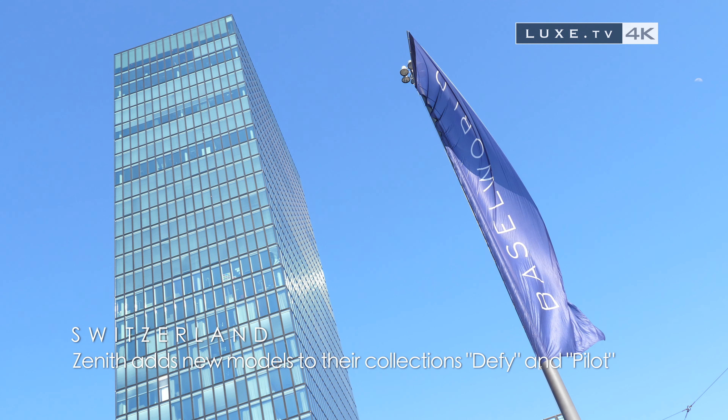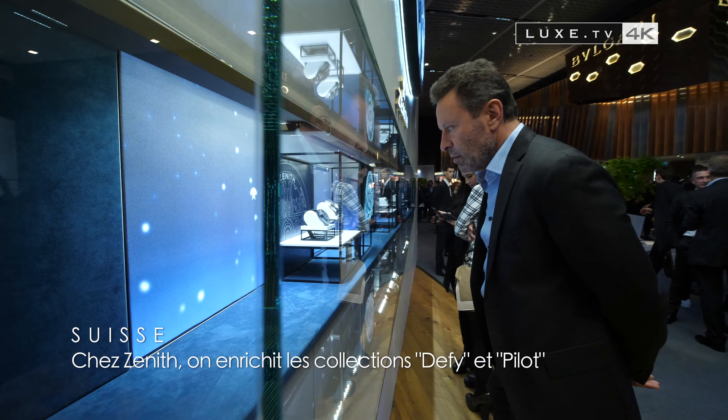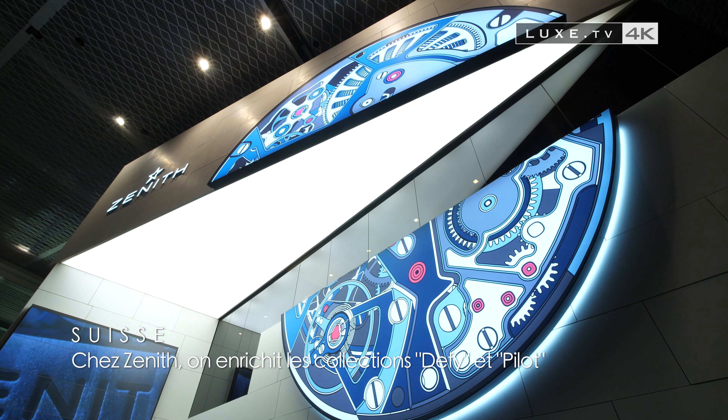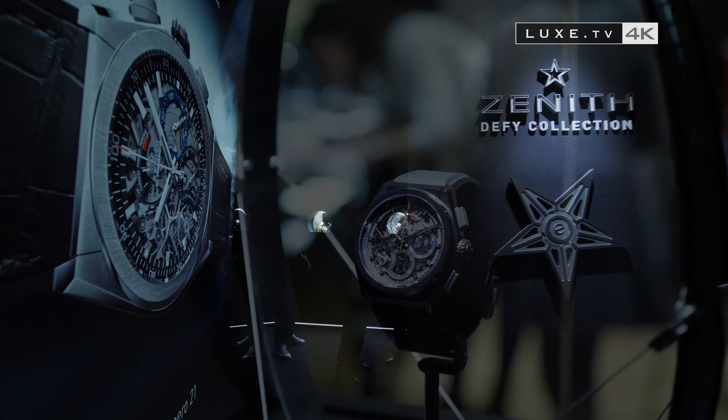Between vintage, classicism and innovation, Zenith has put a lot into the new edition of Baselworld. In its showcases, the emblematic models of the brand, with in the front row its famous El Primero movement and its refreshing collection called DeFi.